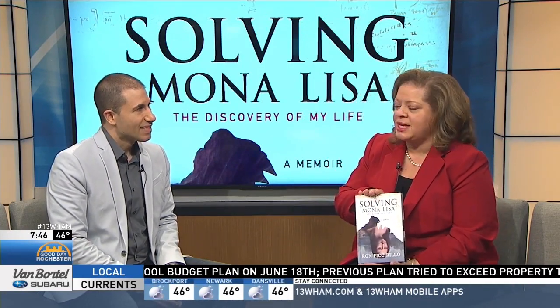Again, it's called Solving Mona Lisa — not too many spoiler alerts, but you really need to read this because it's fascinating. It's called The Discovery of My Life, and this is a memoir — it's about you too. Maybe we'll peel away the layers of you and learn more about who you are as well. It's available on Amazon.com, and you can get it as an e-book as well as hardcover.